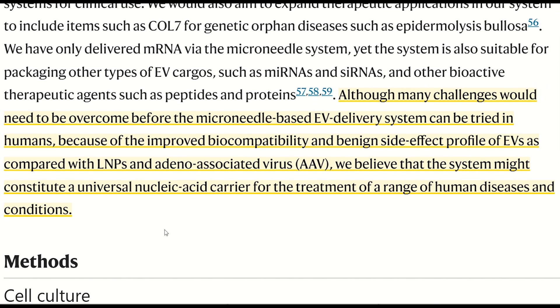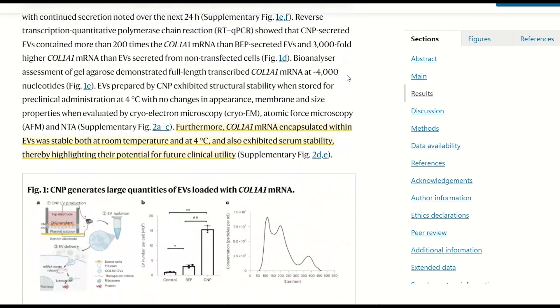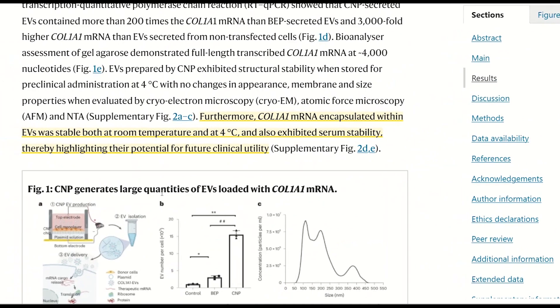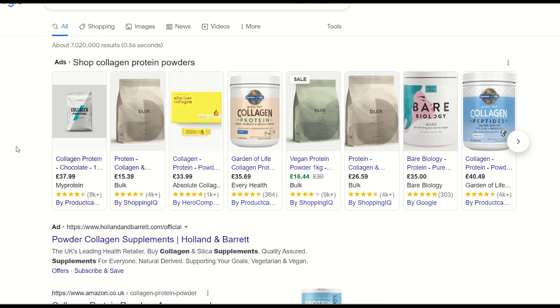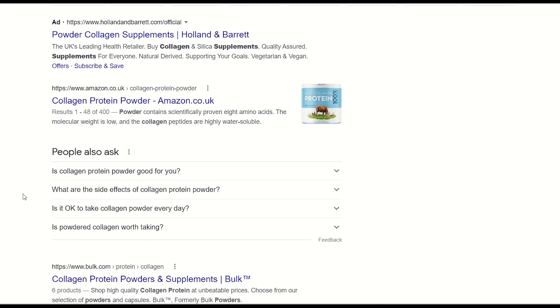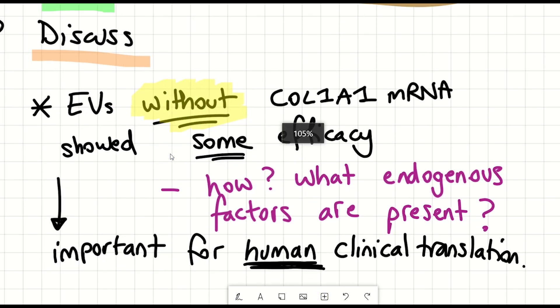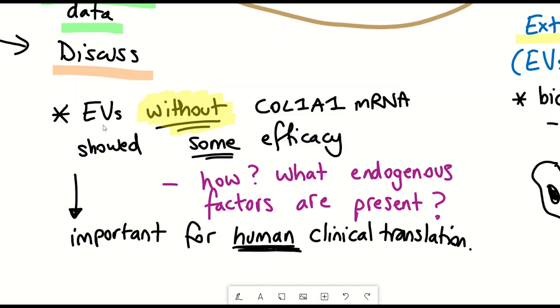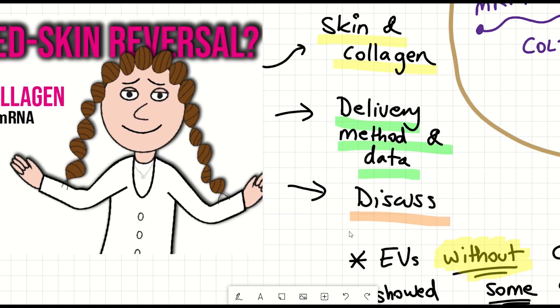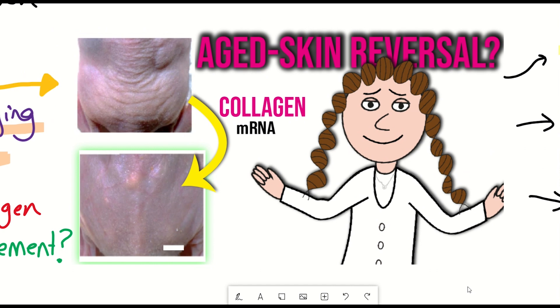Moreover, the Col1A1 mRNA within these EVs was stable at room temperature, making it amenable to clinical utility. It is important to reiterate that this delivery modality is not the same as taking collagen as a supplement — what happens following oral consumption is something not covered here. To conclude, EVs — these extracellular vesicles — seem like a promising technology to keep an eye on.